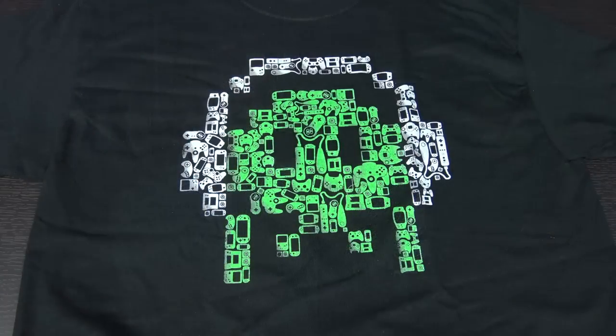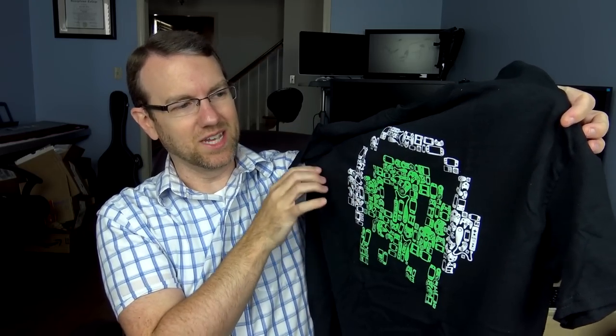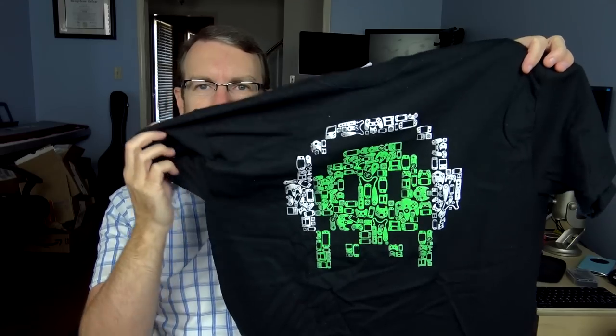The last thing in the box is unfortunately a black t-shirt. Not big on black t-shirts, as I've said. It has exclusive artwork from Video Games Live — a bunch of little handheld game systems and controllers making up their logo. Not sure what I'll do with this; I don't normally wear a black t-shirt, so we'll just have to see.